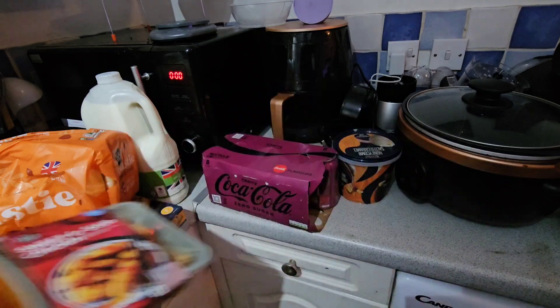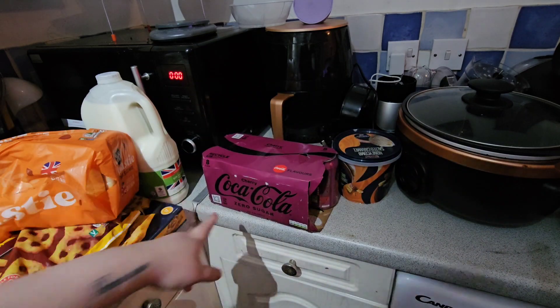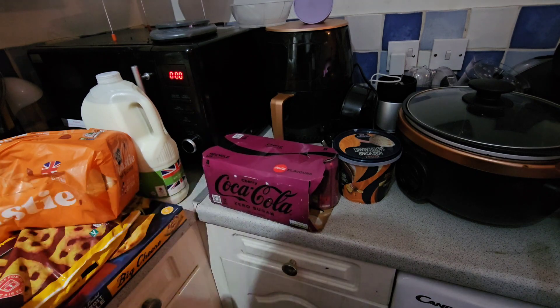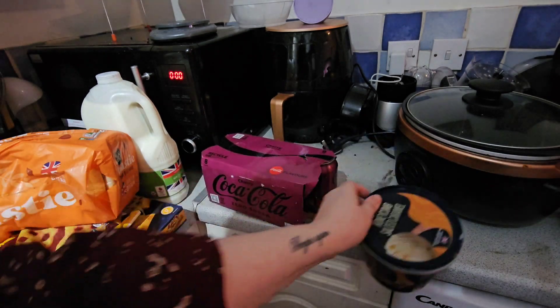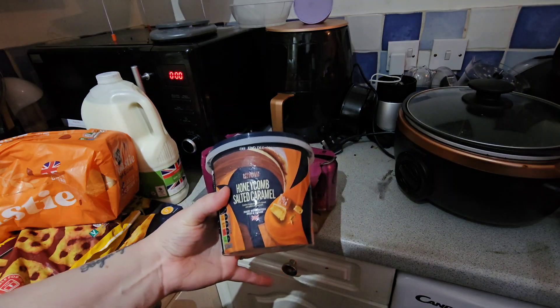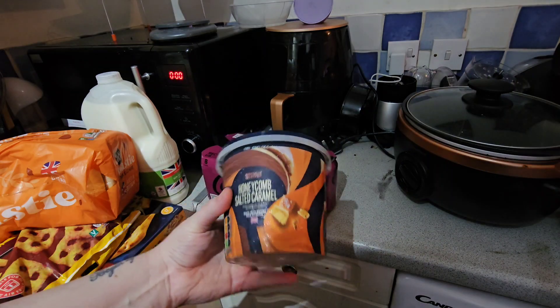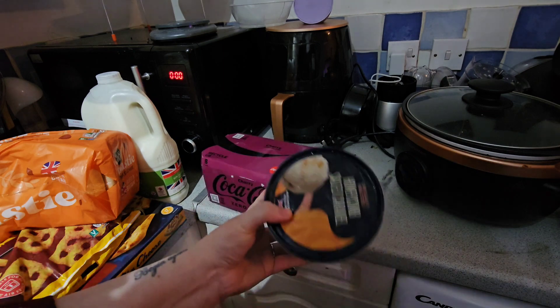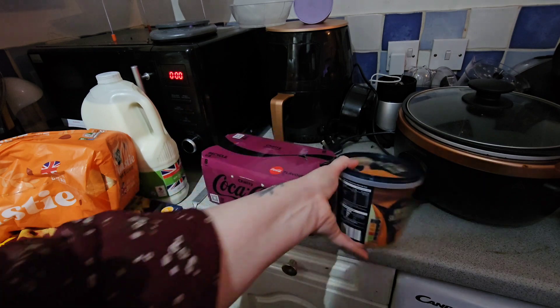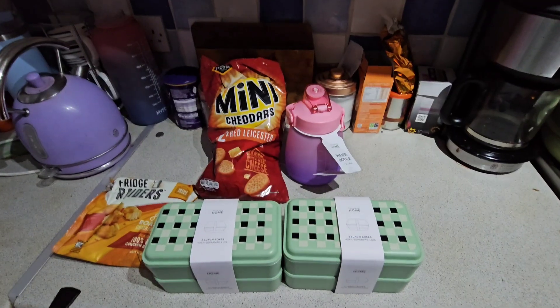I got an eight pack of Coca-Cola - I've already had one - that was £4.49. And I picked up the honeycomb salted caramel ice cream to try for £2.49. I had to put it straight in the freezer as I forgot I'd bought ice cream and it was melting all over me when I got home.